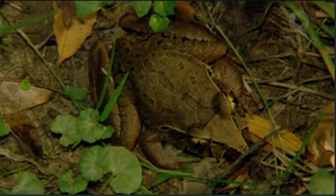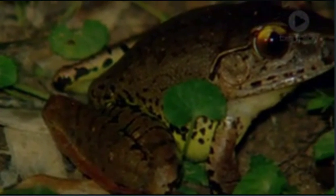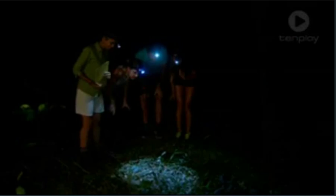Speaking of the leaf litter, these guys are the masters of hide and seek because their skin is basically the colour of the vegetation. It is, for a very good reason — because they don't really want to be eaten, so they're well camouflaged for that. Exactly. Well, I'm glad we've got these things on our heads.